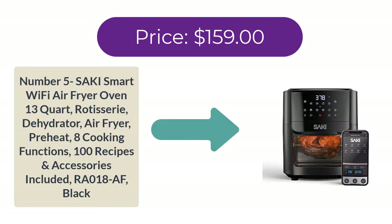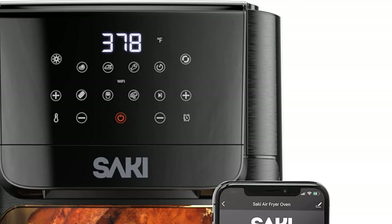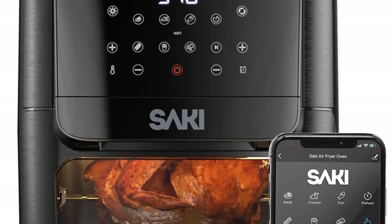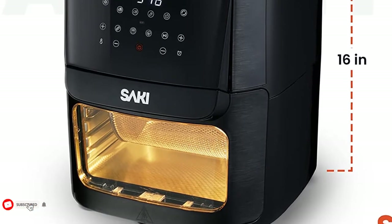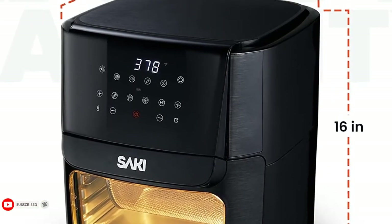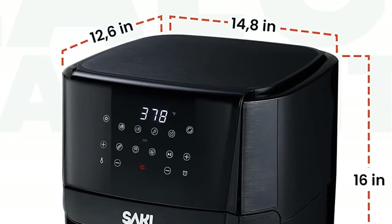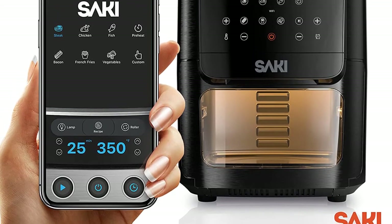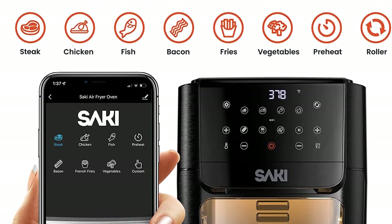Number five: Sake Smart Wi-Fi Air Fryer Oven, 13-quart, with rotisserie, dehydrator, preheat, eight cooking functions, and 100 recipes and accessories included. Price: $159.00. Industry-leading smart controls — use the Sake Smart app to control your air fryer oven remotely, adjust temperature and time from anywhere, even outside your home, then start cooking tasty meals with a single button.